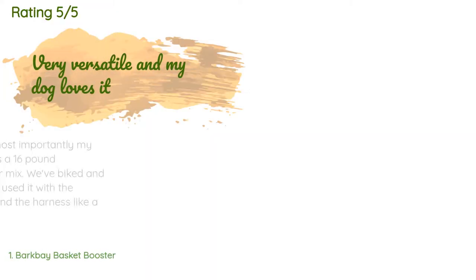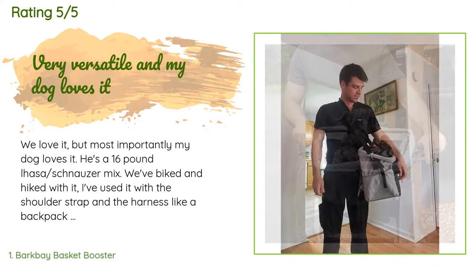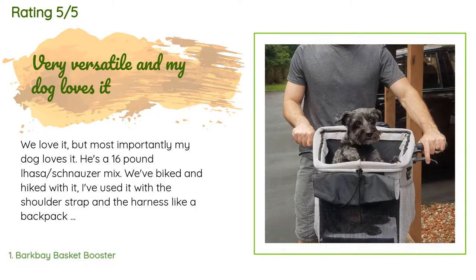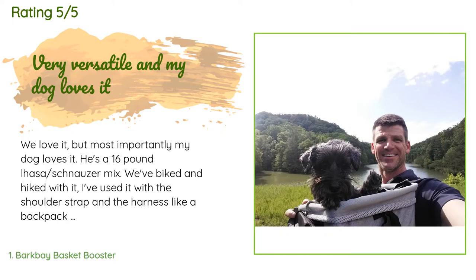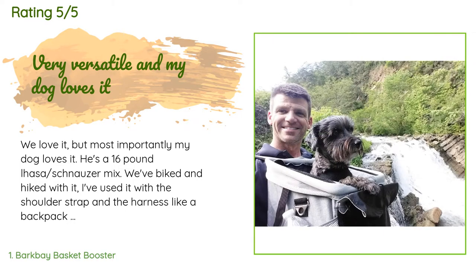The average rating of this product is 4.3 stars with more than 473 customer reviews. A customer said: we love it, but most importantly my dog loves it. He's a 16-pound Lhasa Schnauzer mix. We've biked and hiked with it. I've used it with the shoulder strap and the harness like a backpack in front, and it's stable all the way around, even on the bike. The pockets are great and hold water, his collapsible dog bowl, and snacks.